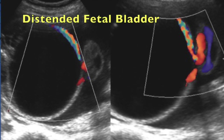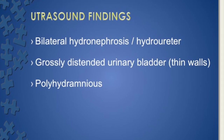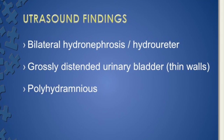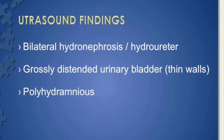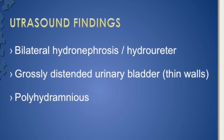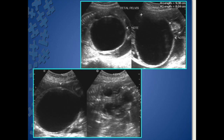Definitely this is a bladder. Whenever we expect hydronephrosis and a distended bladder, we would expect oligohydramnios — but this patient had in fact a gross polyhydramnios. So the ultrasound findings were: bilateral hydronephrosis, hydroureter, and a grossly distended urinary bladder which was thin-walled, with polyhydramnios.